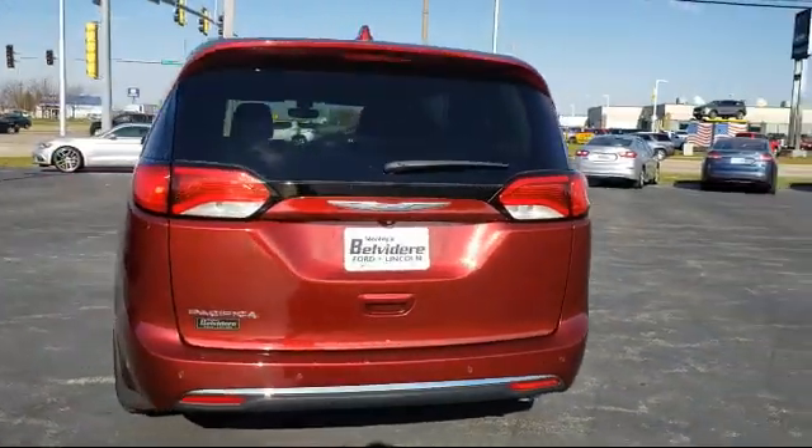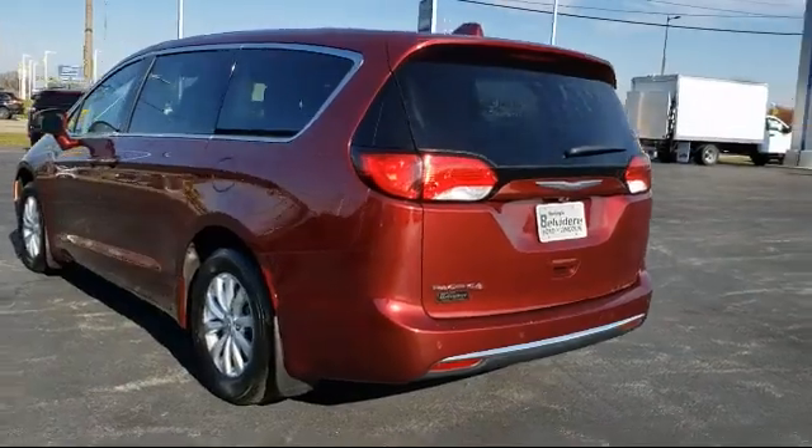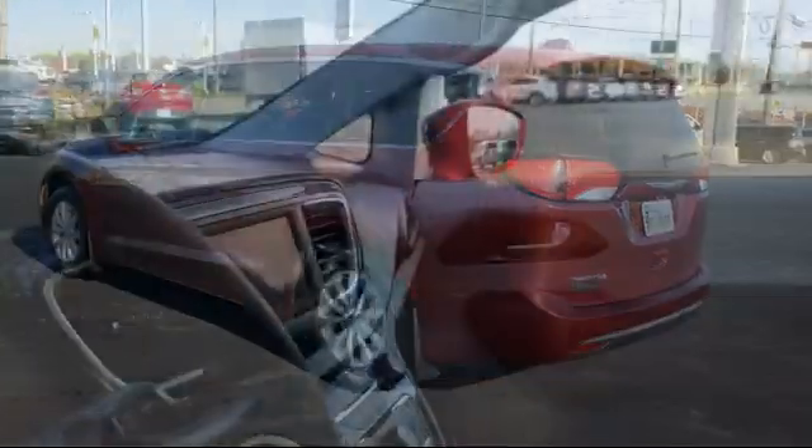Also featuring climate control, power third passenger door, remote start system, keyless entry, and has less than 35,000 miles on the odometer.